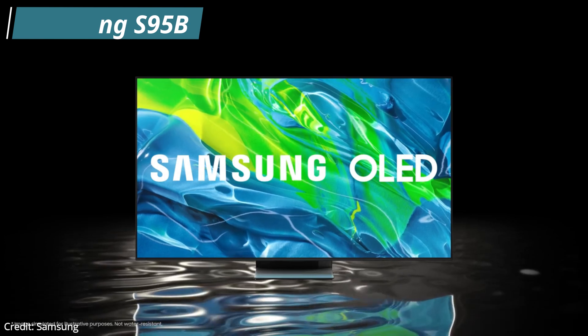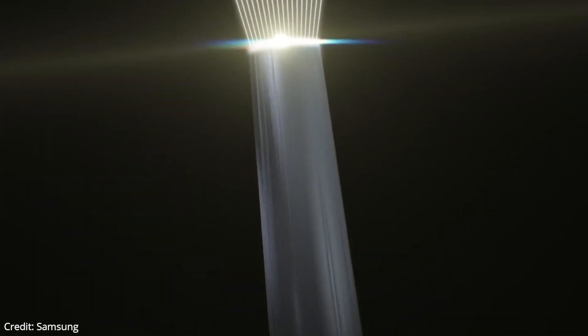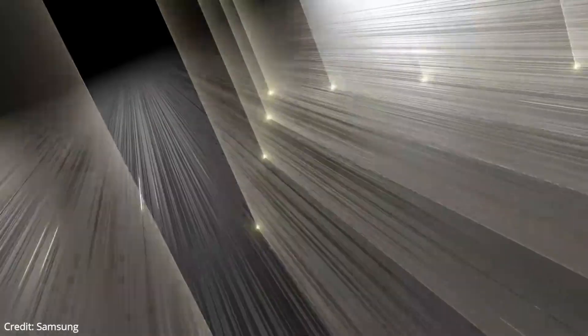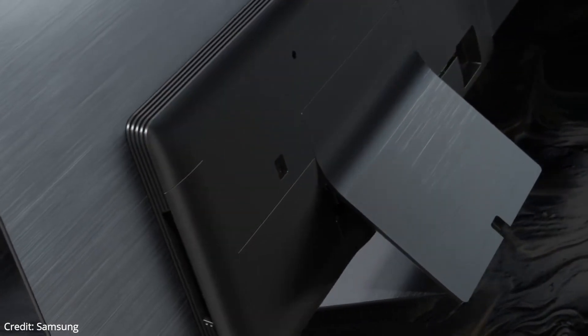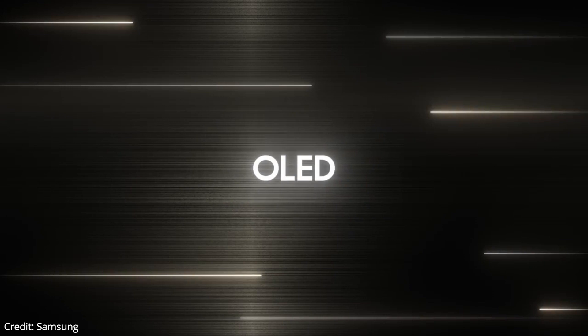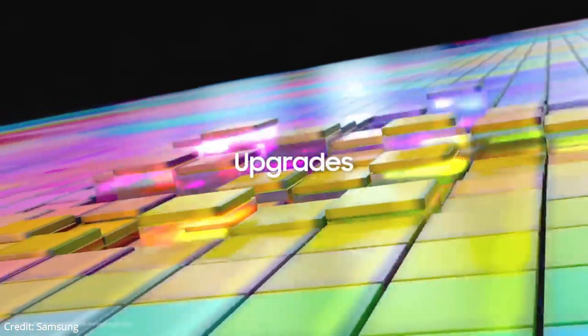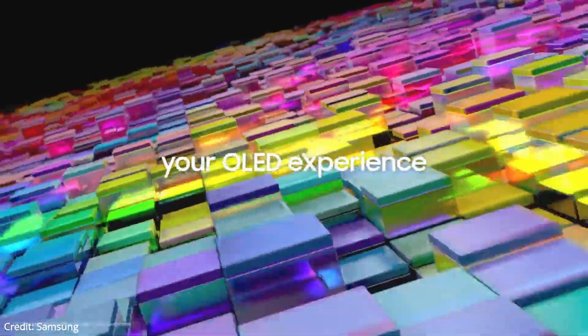Our second TV on the list is the Samsung S95B. This is the best upper mid-range OLED TV. The Samsung S95B has incredibly thin bezels, helping it to blend into your environment when it's not in use. Like all OLED TVs, the panel portion of the TV is incredibly thin. This TV uses a new QD-OLED panel — a new TV technology that uses blue OLED panels with quantum dot color filters and is advertised to deliver much brighter colors than traditional white OLED displays.